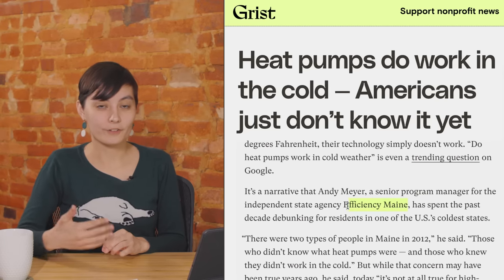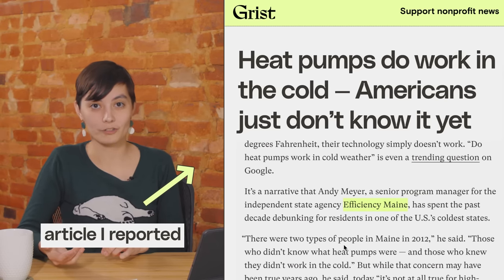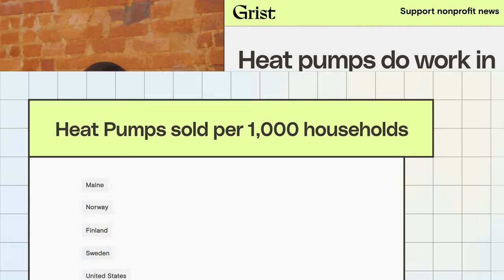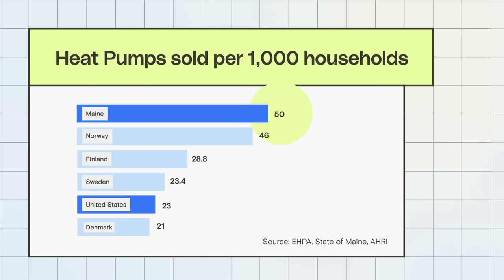In Maine, a group called Efficiency Maine has given out rebates to help homeowners install about 100,000 heat pumps in basically one of our coldest states. That state now sells more heat pumps per capita than even the heat pump-crazy Scandinavian countries. It is still true that some older or lower-performance models still don't work super well in the cold. So if your heat pump from 10 years ago doesn't work in sub-zero temperatures, don't be surprised. But if you get the right heat pump for your environment and potentially have a backup source of heat for the really cold days, then heat pumps can pretty much carry you through.